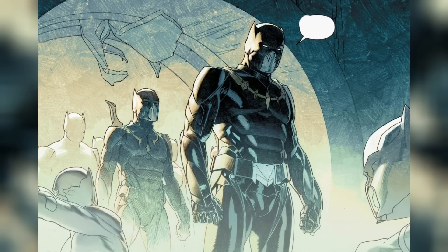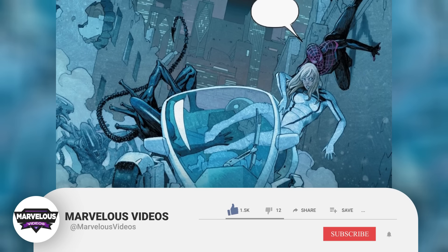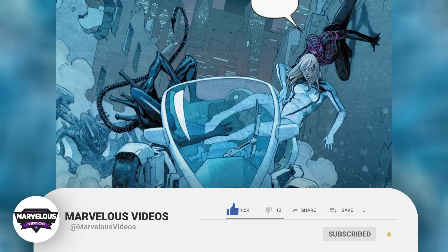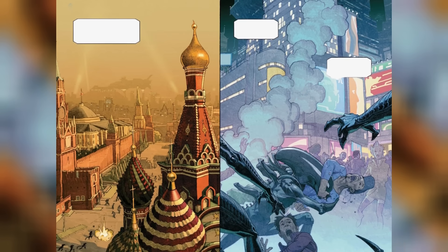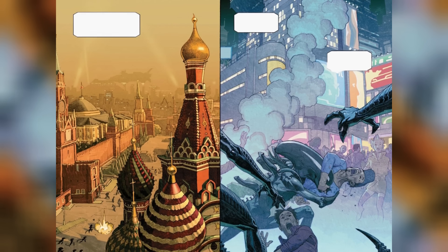But before we get into our explanation, we do have one very small request. If you enjoy our content, then please support us by subscribing to our channel. This is a small click for you, but for us it means a lot. Thank you. Now let's begin.